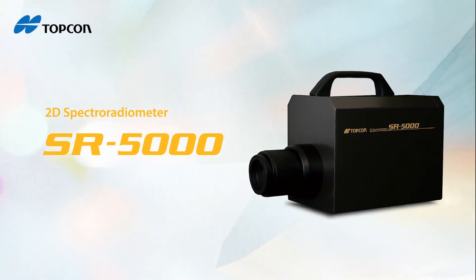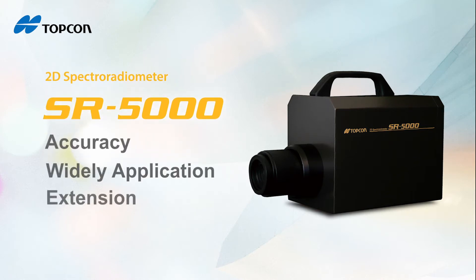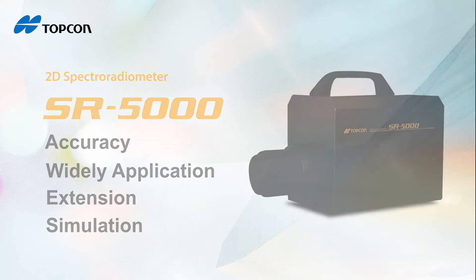The SR5000 is the latest and most advanced instrument in Topcon's lineup. It is a highly accurate, feature-rich, two-dimensional spectroradiometer that can be used in a wide range of applications.